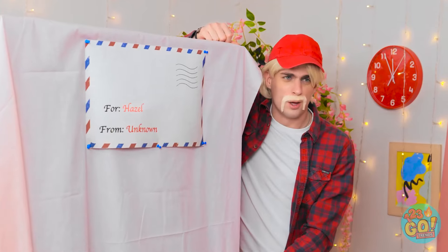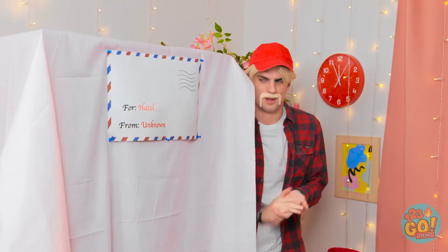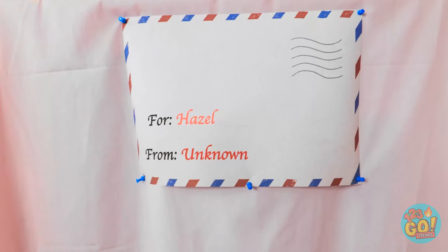Hey, kid — you have a parcel! Really? For me? I'll be right back, Barbie! I'm outta here! I wonder what it is… It doesn't say who it's from… Intriguing. Well, let's open it!